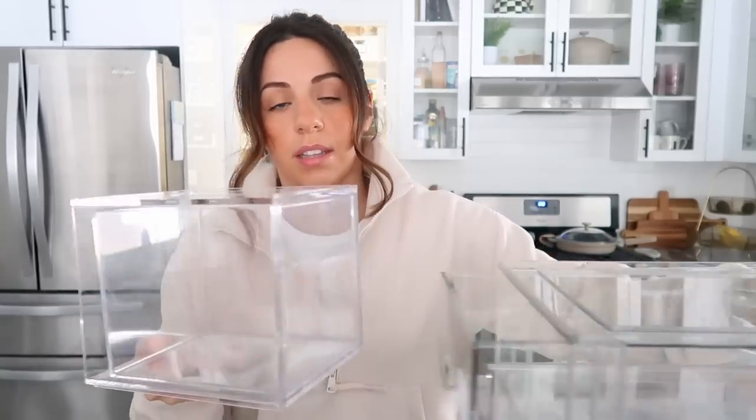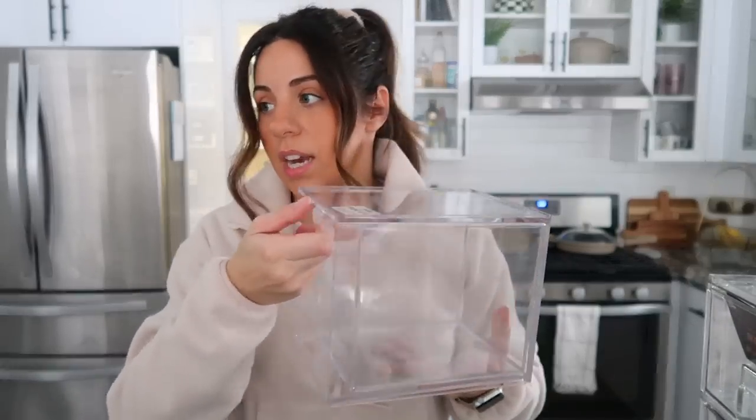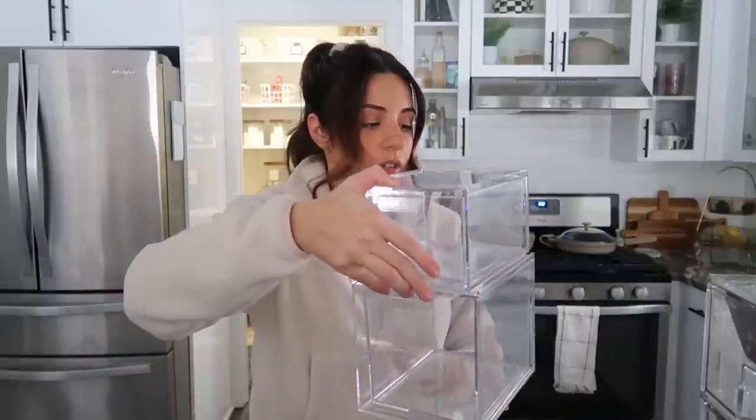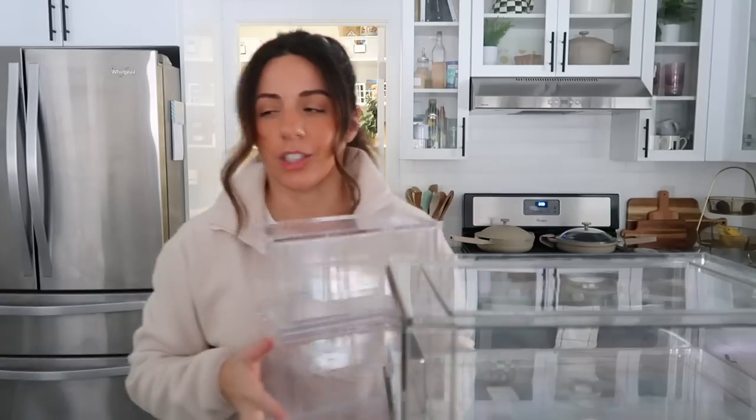I've already returned some storage bins from Amazon that didn't fit, but these are little acrylic storage bins, kind of similar in idea. This one is smaller but taller, and they're also stackable. After I got them in the mail, I thought I really need to go back to Home Goods because the Home Goods ones are so much better — sturdier, bigger — and they're like the same price. I also bought hooks from Amazon that are going on the shower door.